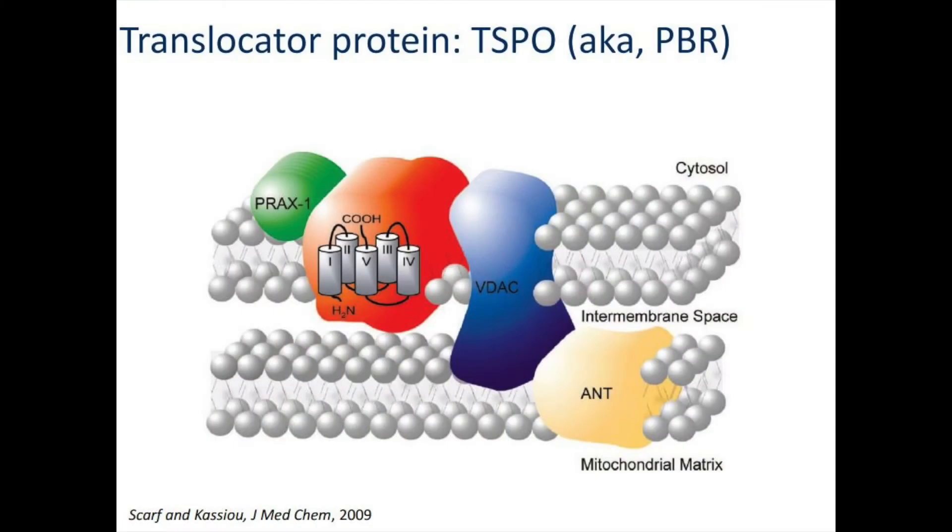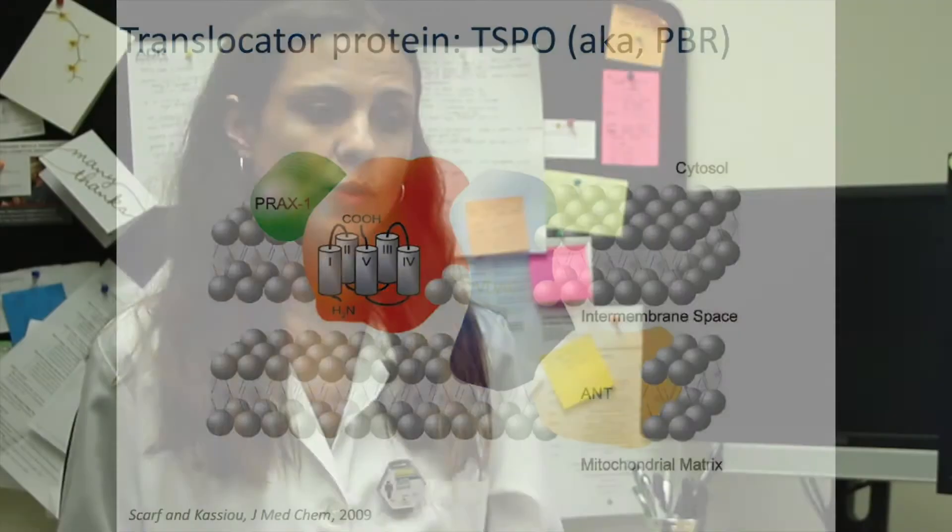We've been imaging this particular protein — it's called translocator protein — in the brains of schizophrenia patients to see whether there is a different immune reaction in the brains of patients with schizophrenia compared to people without it.